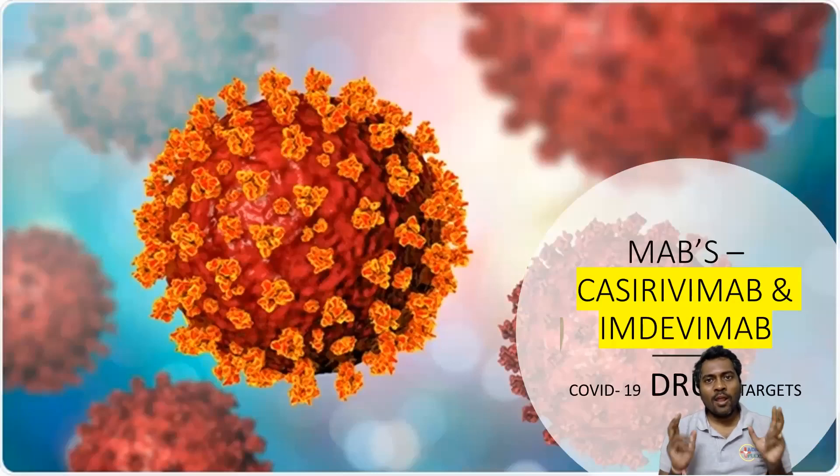Today we are going to see two monoclonal antibodies which have been recently approved by the Government of India for the management of COVID-19. It's a cocktail which is KCVMAP and MDVMAP. Let's see the mechanism of action of these monoclonal antibodies.